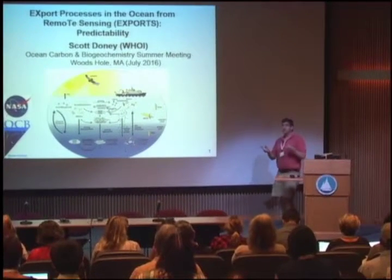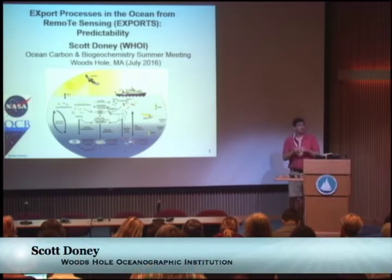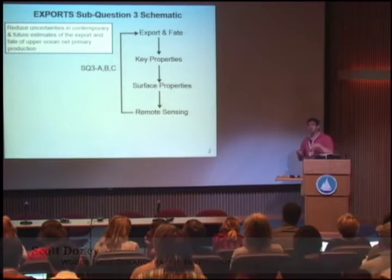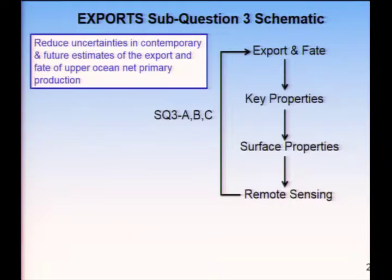Thanks, Adrian. So Mary Jane and Adrian have set me up quite nicely in terms of showing current views of science for both the upper ocean and the twilight zone. I wanted to talk a little bit more about where we are in terms of modeling and predictability, and in particular sub-question three in the export science plan, whose goal is to improve our confidence in model estimates of both contemporary and future export and its fate of NPP in the ocean. The sub-question breaks down into four levels.